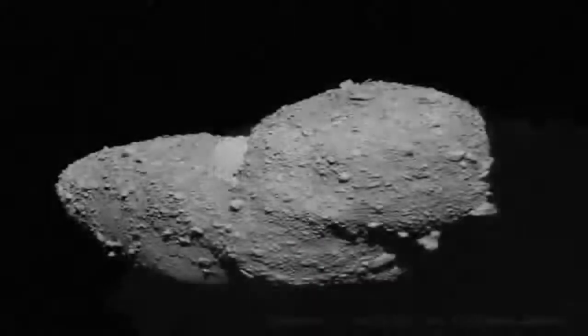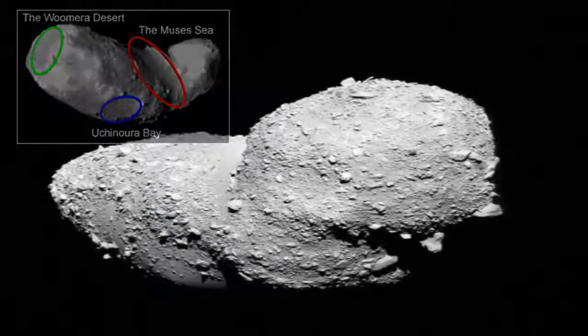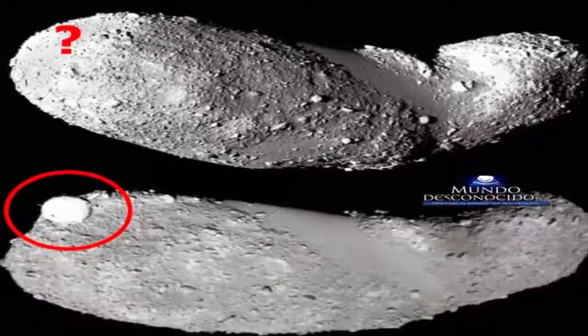A huge, perfectly spherical object, with three clearly distinct yet not too damaged legs — or more likely receiver antenna — protruding from the area which impacted the asteroid. It's resting upon the so-called Woomera Desert district of the space rock, and was clearly not there the last time it was photographed.